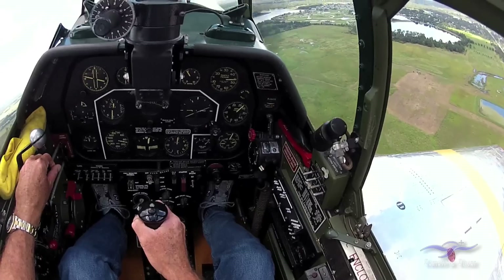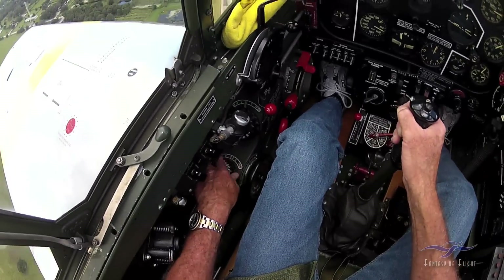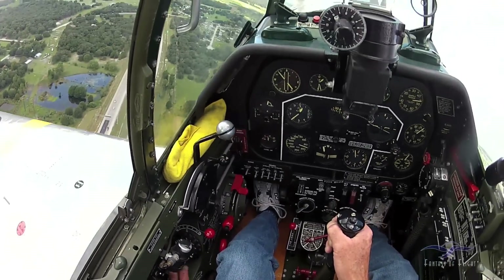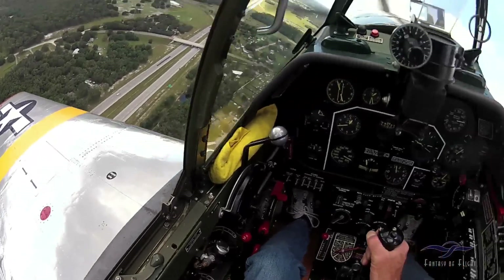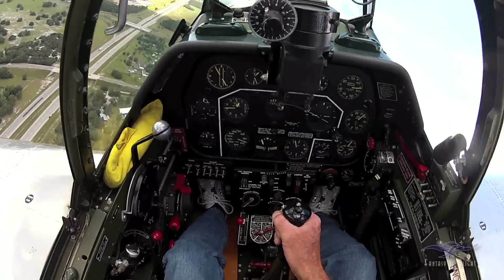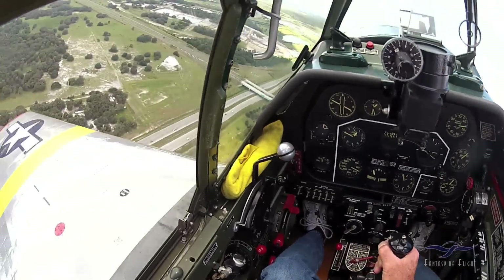A Merlin — adjusting the rudder trim right there. I started off with 6 degrees of right rudder trim, and now it's probably a little bit of right rudder trim because I'm climbing, but once it levels off it will pretty much go to zero. Still climbing, 46 inches, 2700 RPM.